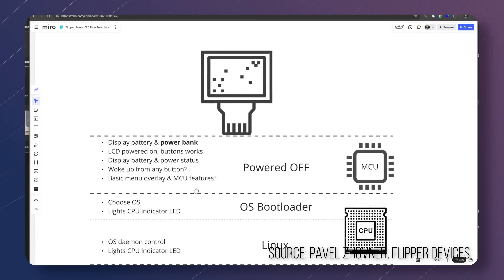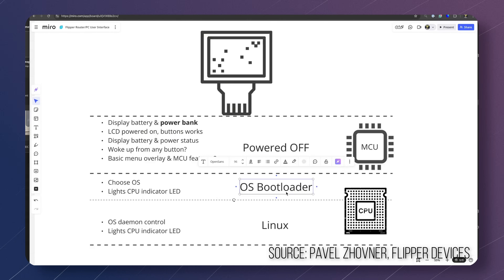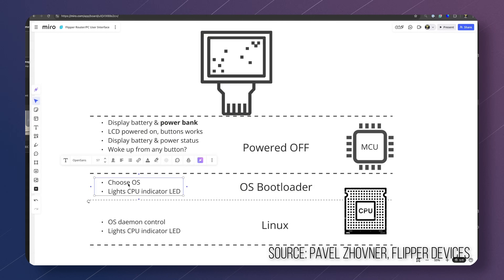We already know a bunch of things about the hardware. One thing we know for sure is that it will feature two processors. One is a coprocessor that will run all the time in the background and do all the basic functionality of the device, such as running in the background, updating battery status, and managing the power bank functionality. The other processor is a powerful ARM system-on-a-chip, which will run the actual OS — probably the RK chip ARM SoC — and will be capable of doing 6 TOPS, meaning it will actually be able to run basic AI on the device itself.